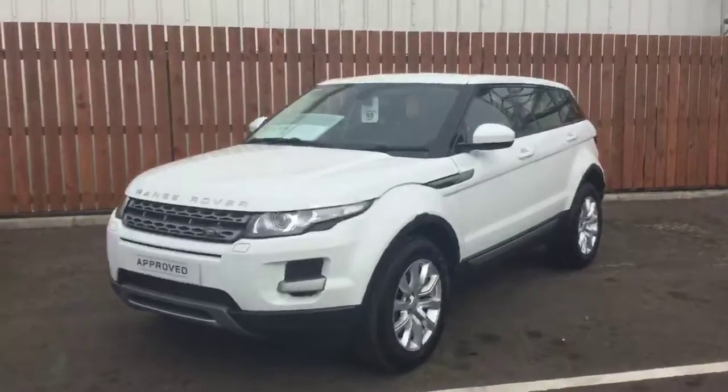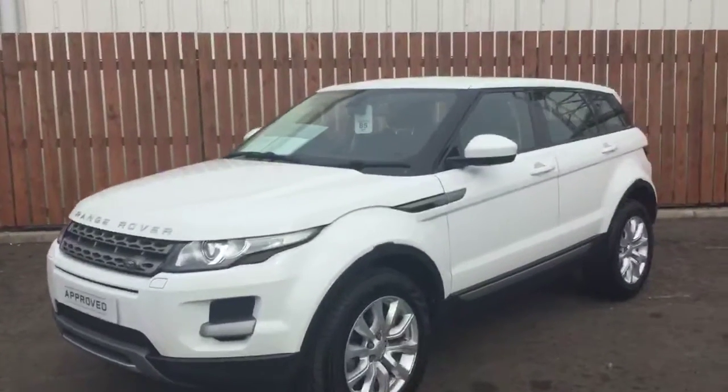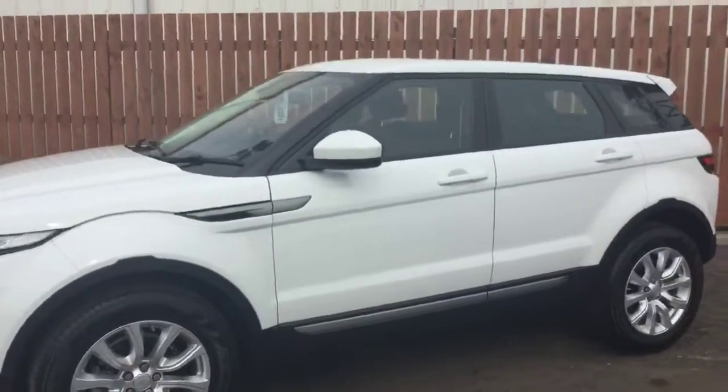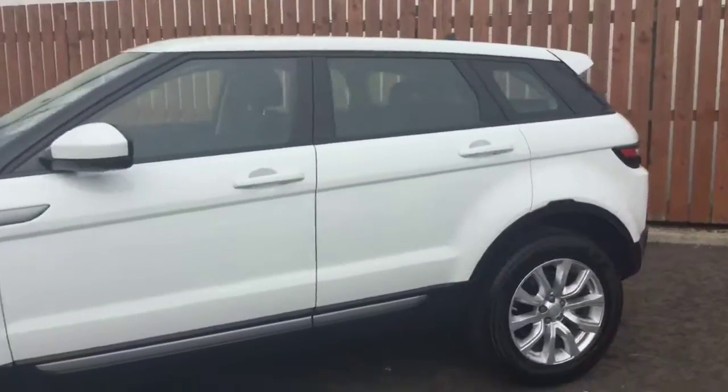It is a March 2015 Evoque PureTech manual, finished Fuji white with 17,440 miles on the car. This vehicle is one owner from new, comes standard with 18 inch alloys as the tech model. This is also a four wheel drive — it's the SD4 engine.